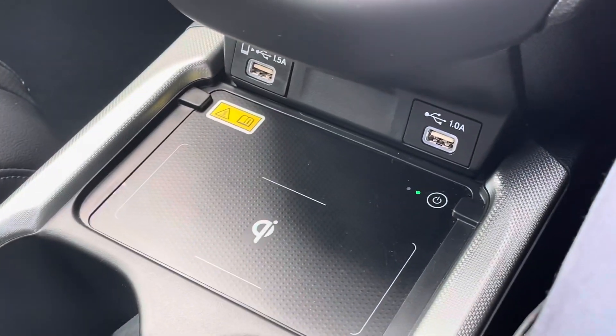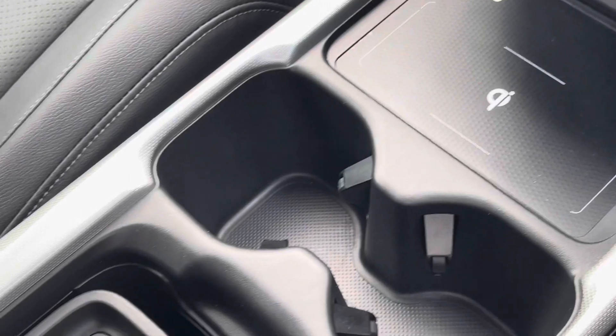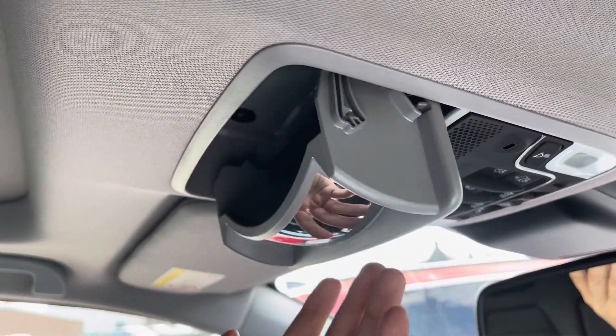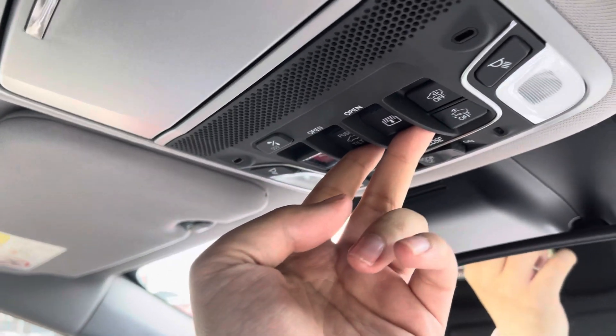Along the centre of the vehicle you'll spot a wireless charging port, great for keeping your mobile device charged up on the go. You get standard cup holder storage as well as a comfortable leather armrest with a large private storage compartment inside. Just above your head you've got access to a sunglasses holder for extra day-to-day convenience, and you'll also find controls for your panoramic glass sunroof, which is great for those summer months.